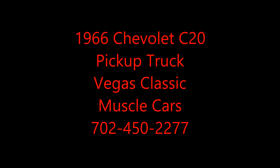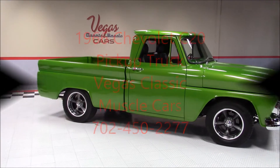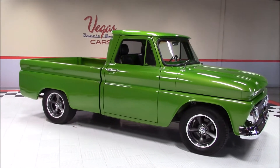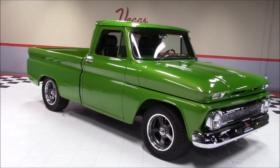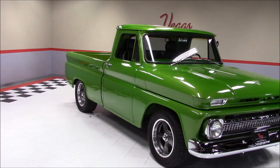Welcome back to Vegas Classic Muscle Cars Video Showcase. This is a 1966 Chevrolet C20 Pickup. It's been painted green with a black interior and has been nicknamed the Hulk.